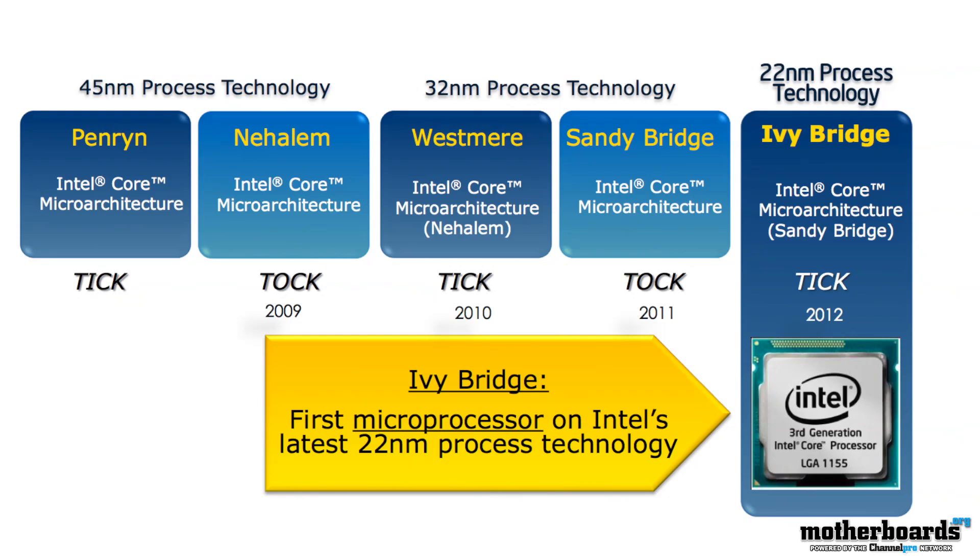These new CPUs have gone from the 32 nanometer process down to the 22 nanometer process, so they've all shrunk down — just like we've seen the cards do from NVIDIA and from AMD.